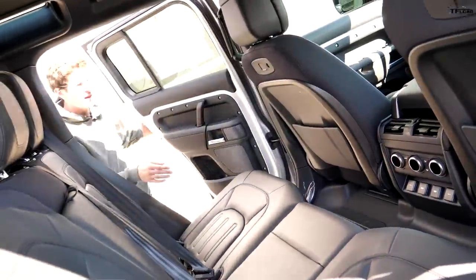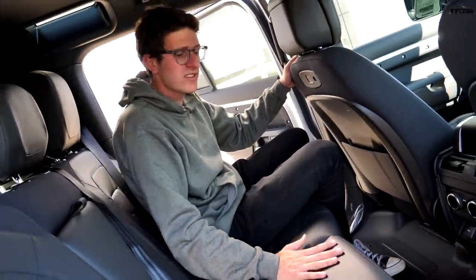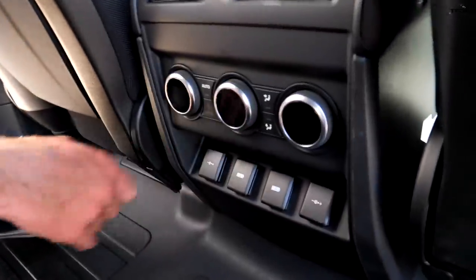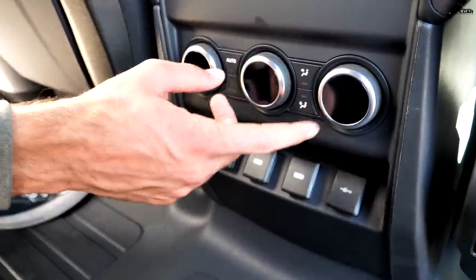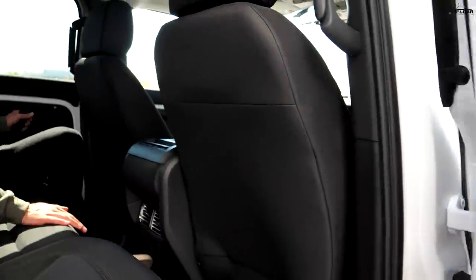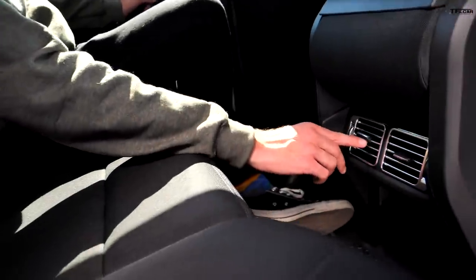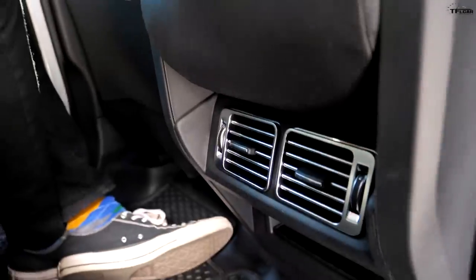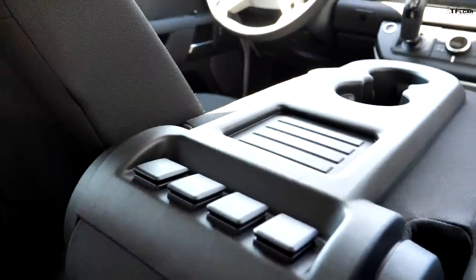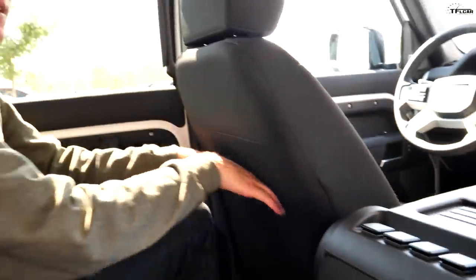The back seat of the Defender X is just as luxurious as the front — covered in leather with rear climate zones you can adjust from feet to face automatically. In the back of our Defender there are no climate controls, just a couple of vents, but we still have USB ports and power outlets for the second row. One quirky thing: with the cloth seats, you don't get pockets in the back of the front seats.